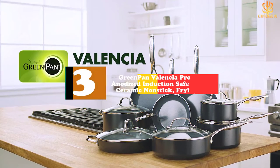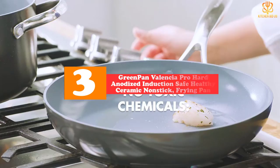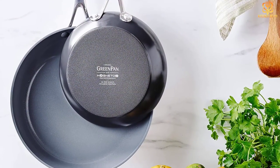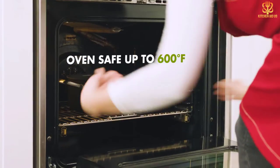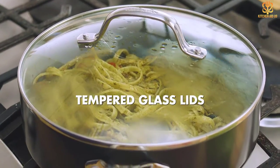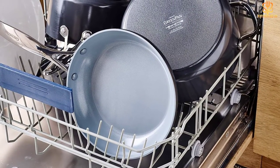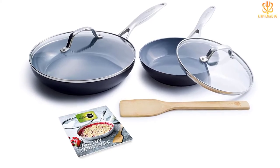At number 3 we have the Green Pan Valencia Pro Hard Anodized Induction Safe Healthy Ceramic Nonstick Frying Pan. Induction cooktops require cookware that has ferromagnetic materials — materials with magnetic properties. While most stainless steel, enamel, cast iron, and cast iron cookware are induction friendly, many egg pans are not compatible. The Green Pan Valencia Pro features a Magneto induction base, which ensures that the base of the pan remains flat when heated. This sleek pan comes in a set of two, with an 8-inch and 10-inch pan, making it easy to cook breakfast for one or the whole family. Green Pan is also known for making cookware that is free of PFAS, PFOA, lead, and cadmium — and this pan is oven safe up to 600 degrees and dishwasher safe.